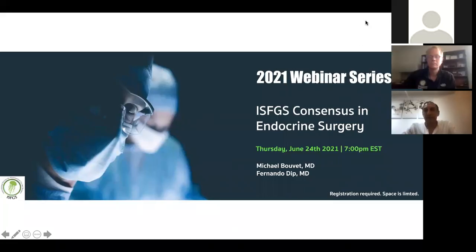Thank you very much, everybody, for joining today. We're going to be discussing with Michael Buett about the ISFGS consensus in endocrine surgery, and we're going to be talking about the near-infrared guided surgery use in thyroidectomies, parathyroidectomies, and adrenalectomy. Michael, thank you very much for participating today, and if you want to start.